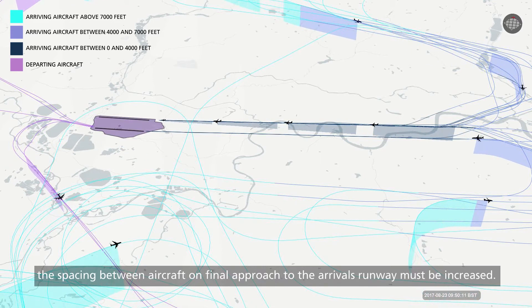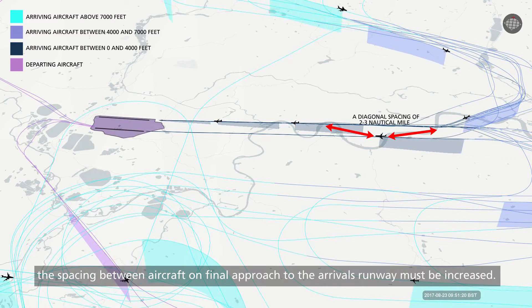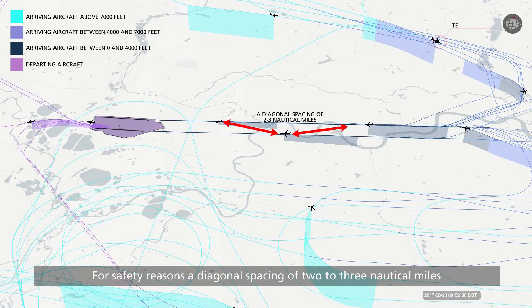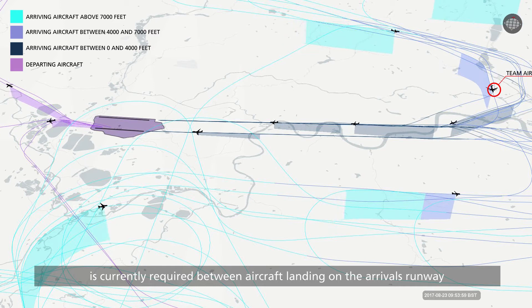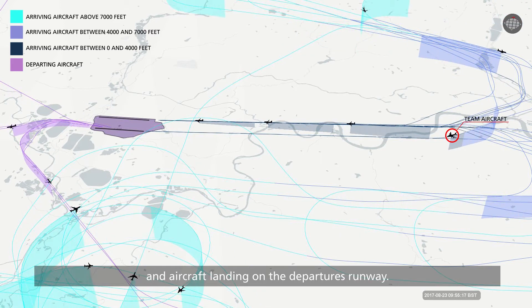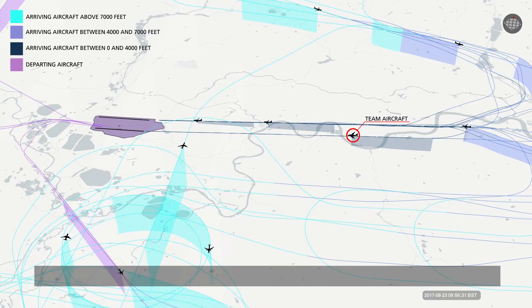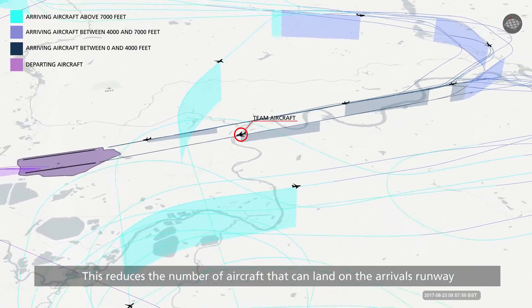When TEAM is in place, the spacing between aircraft on final approach to the arrivals runway must be increased. For safety reasons, a diagonal spacing of two to three nautical miles is currently required between aircraft landing on the arrivals runway and aircraft landing on the departures runway. This reduces the number of aircraft that can land on the arrivals runway.